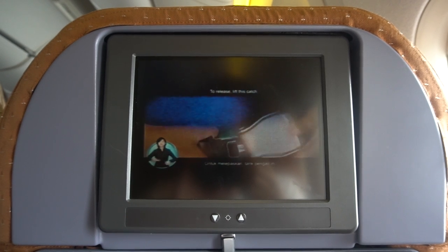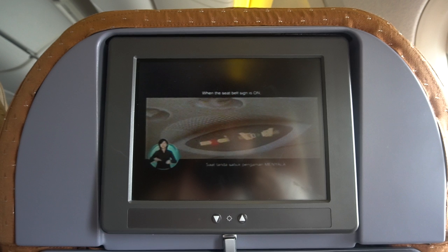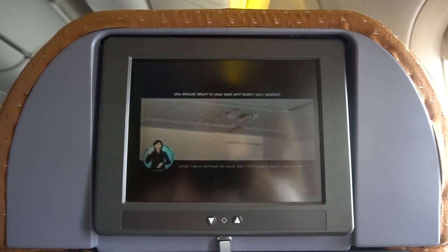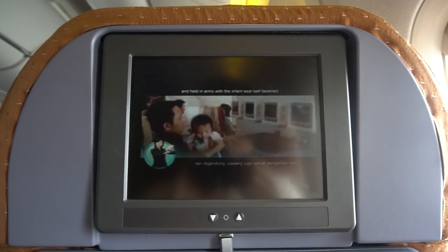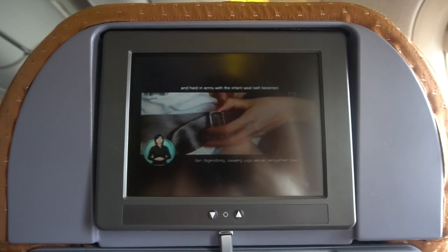To release the seatbelt, lift the cap. When the seatbelt sign is on and if you are not at your seat, you should return to your seat and fasten your seatbelt. Infants should be lifted from the bassinet and held in arms with the infant seatbelt fastened.